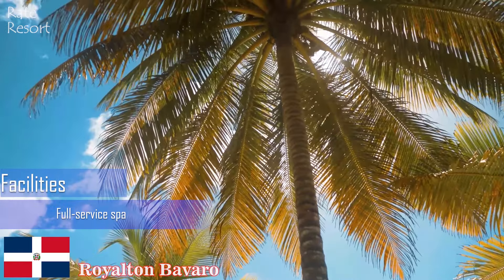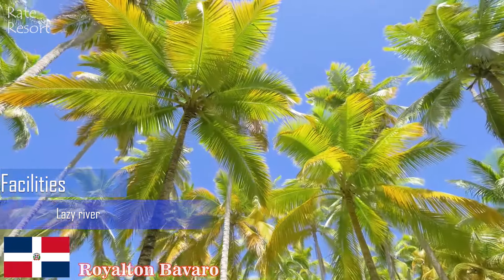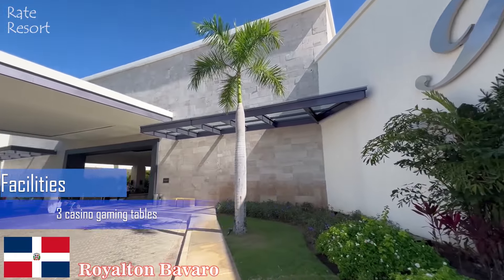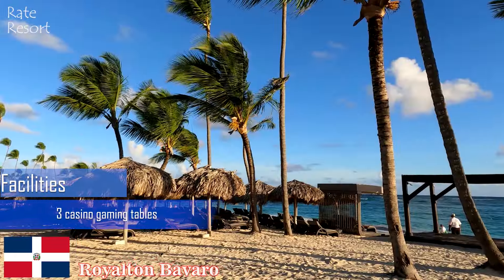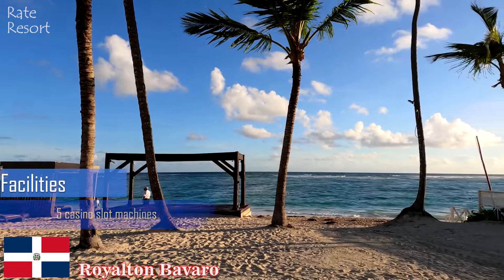Built for travelers of all ages, this modern resort in Punta Cana features two sections offering a family-friendly vacation experience, with a section exclusively for Diamond Club guests featuring a higher level of service and an exclusive pool, beach, and dining areas.